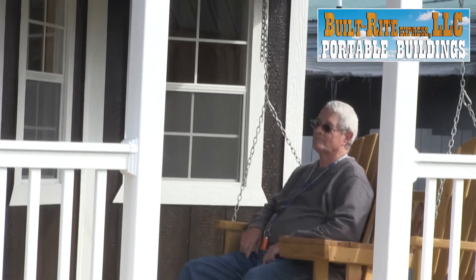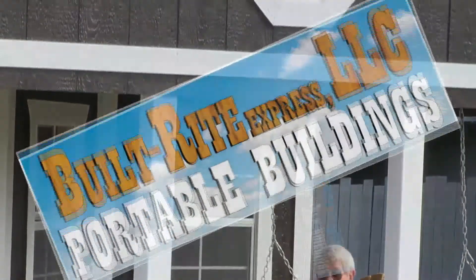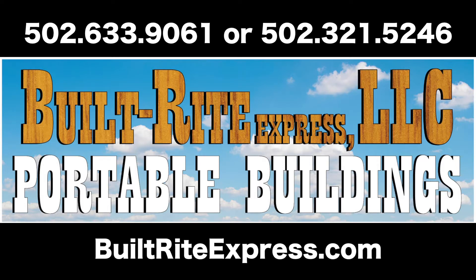Call Built Right Express at 502-633-9061 or 502-321-5246, 8 a.m. until 10 p.m., seven days a week. Visit us at BuiltRightExpress.com.